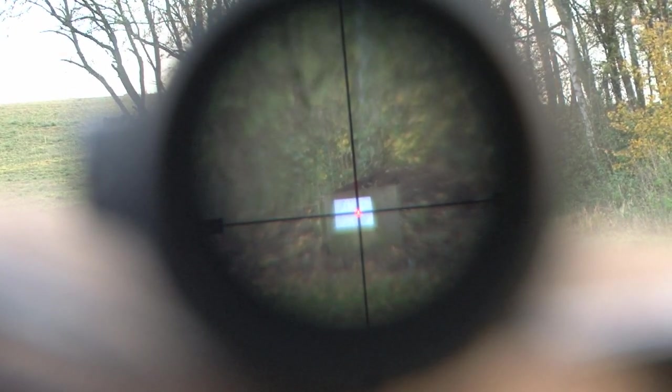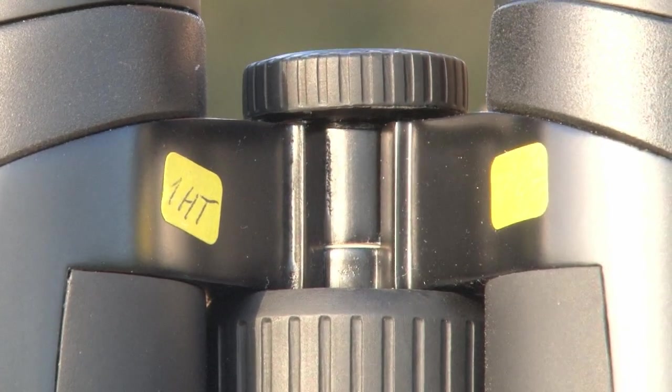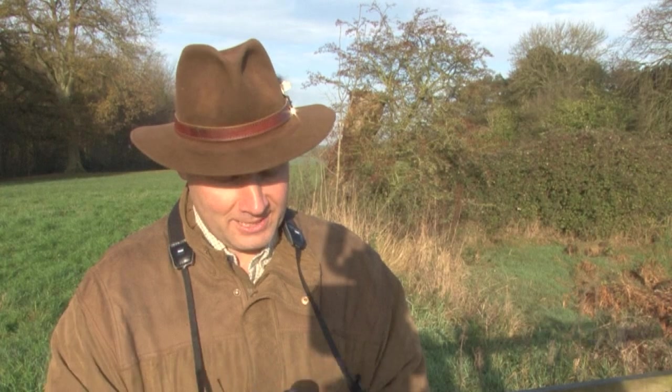Brand new, just came out of production. It's really the first sample we did. It cost a hell of money, but we wanted to have it here to test it, also to get a feeling how it's handling.